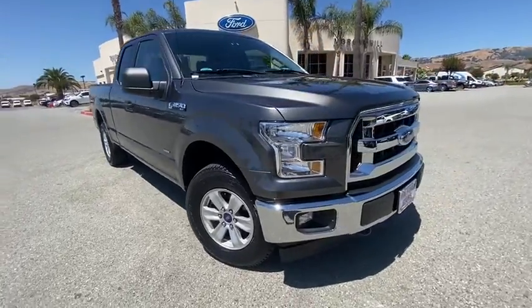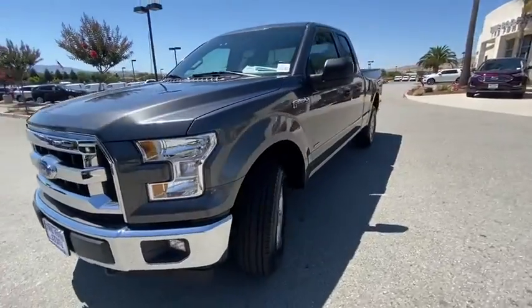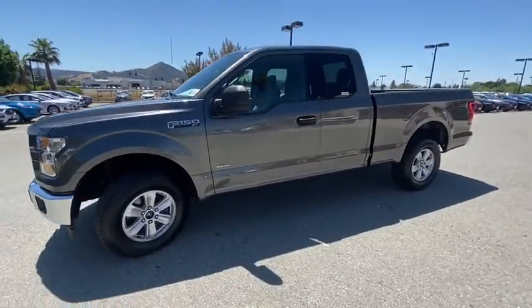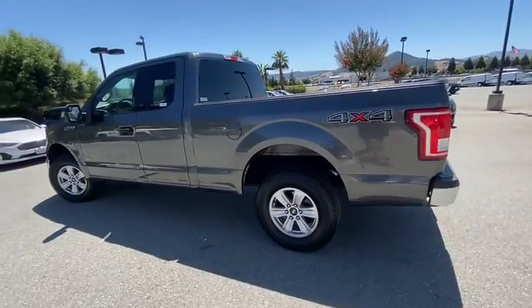We are pleased to show you the 2017 Ford F-150. A Ford F-150 knows how to handle any situation. It's built to follow orders. No whining.